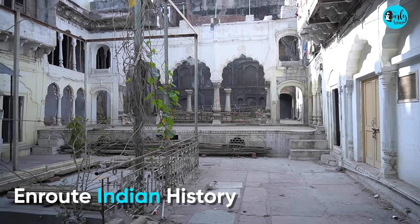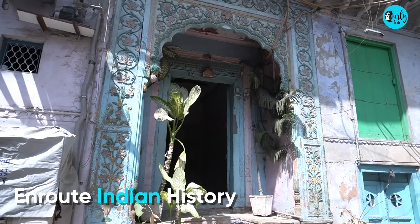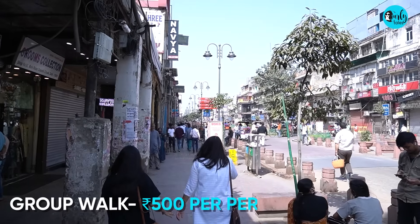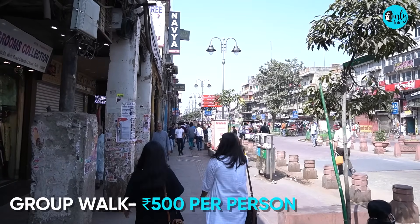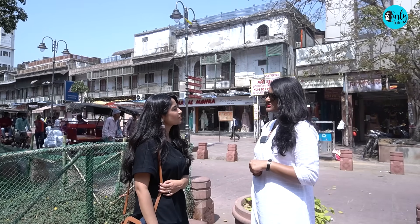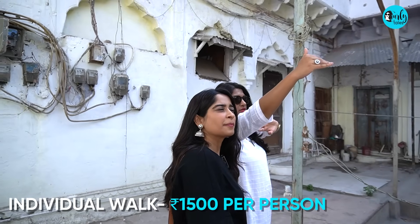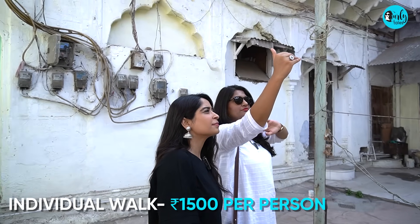Enroute Indian History is known for their heritage walks and tours around well-known monuments and famous areas in Delhi. For just ₹500, you can have a good two-hour walk and learn about your culture and heritage. If you want a customized one-on-one walk like mine around any part of the city, that will cost you ₹1,500.